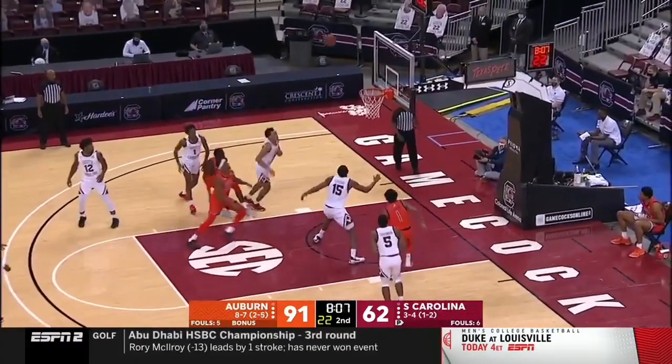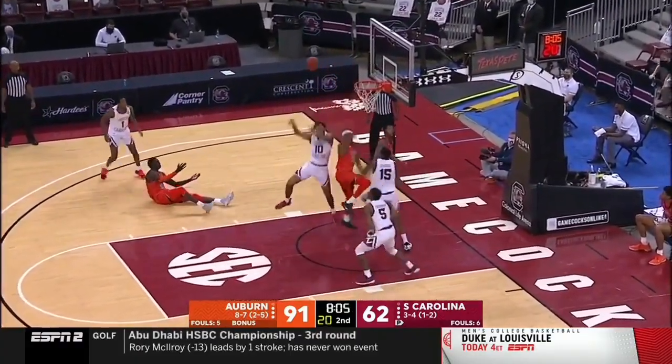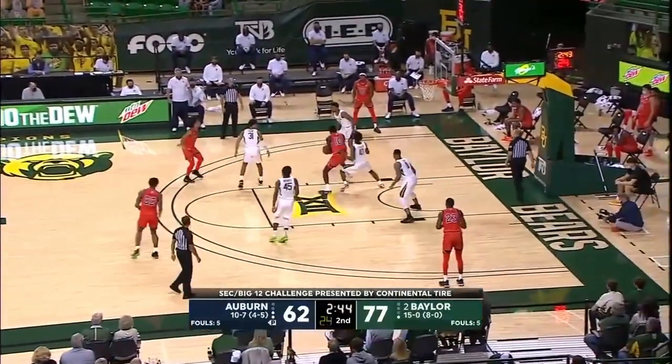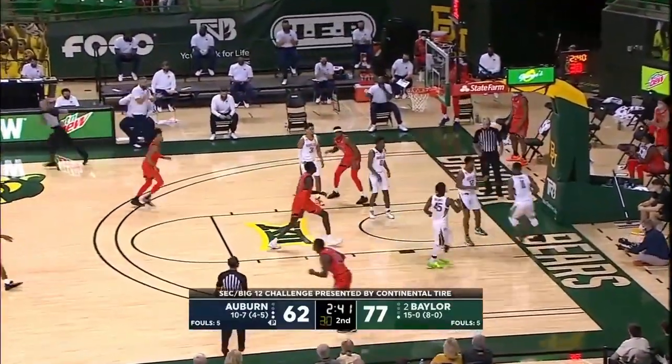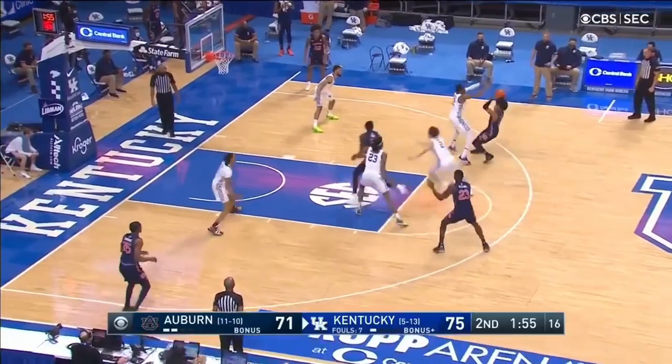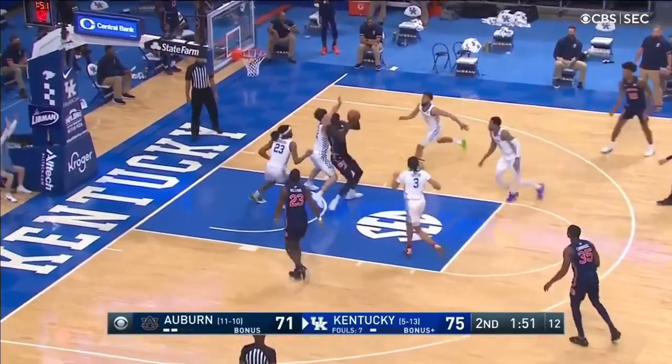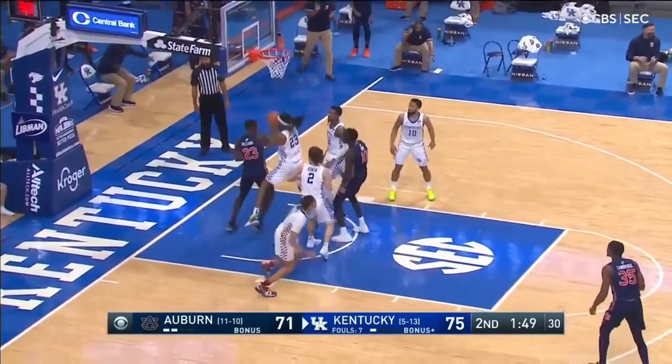I've mentioned it a number of times now, but if shooting is the number one swing skill for Thor's potential, the second most urgent matter is getting his body up to scratch. Right now, his weak frame might even hurt him in terms of getting on the floor early on. But, like most things with Thor, the flashes exist, and when you see them, they are pretty tasty.